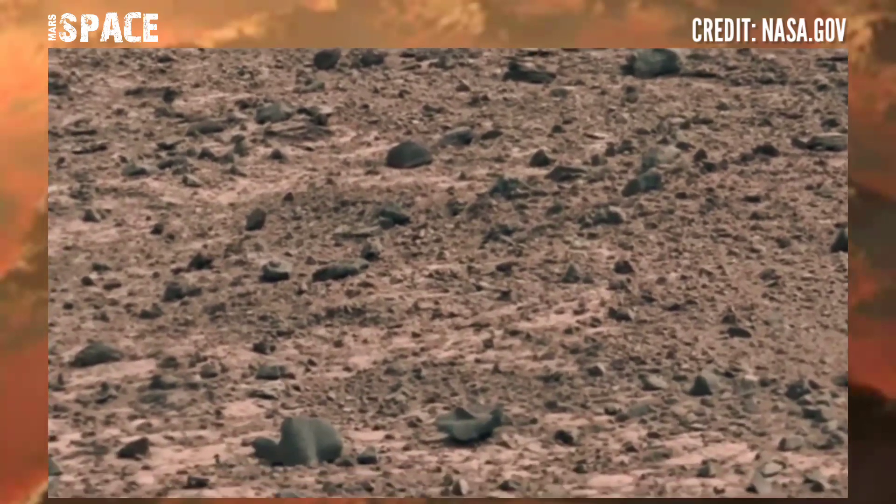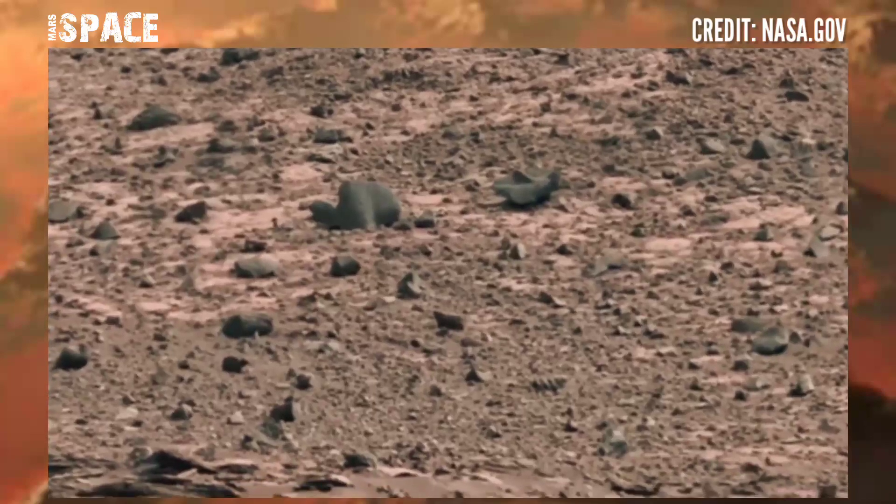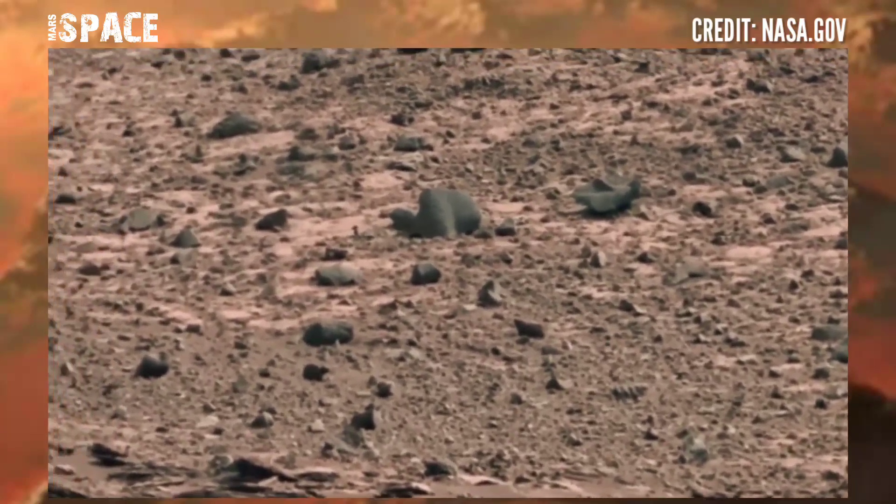I want to explain more, so stay connected with Mars Space. Like the video, share the video with your best friends. Thanks for watching.